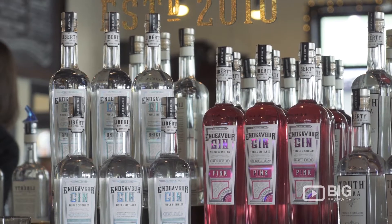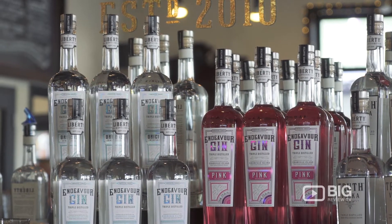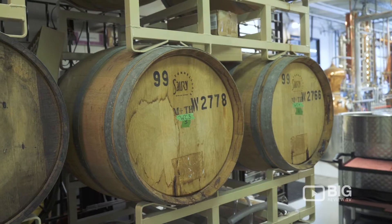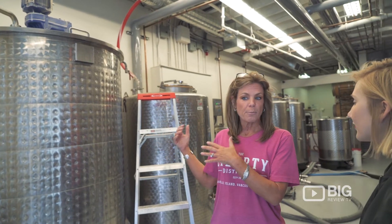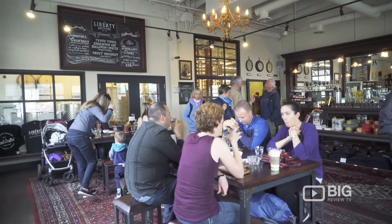We're making vodka. We've got four different types of gins. We have some unaged white whiskies. Our grains are delivered bi-weekly and they all come from the inner part of BC — from Armstrong, Vernon area.